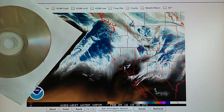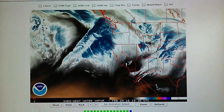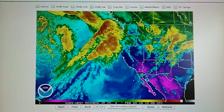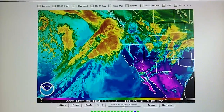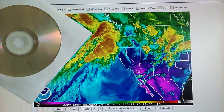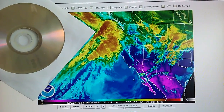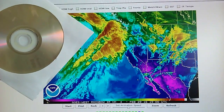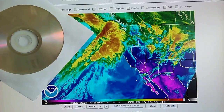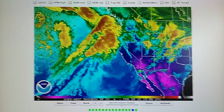Here we have the opportunity to show the evidence of man-made intervention, man-made weather manipulation right here. Let's take a look at the infrared loop — these two edges are just about as straight as can be. There's just no arguing that is a perfect right angle.